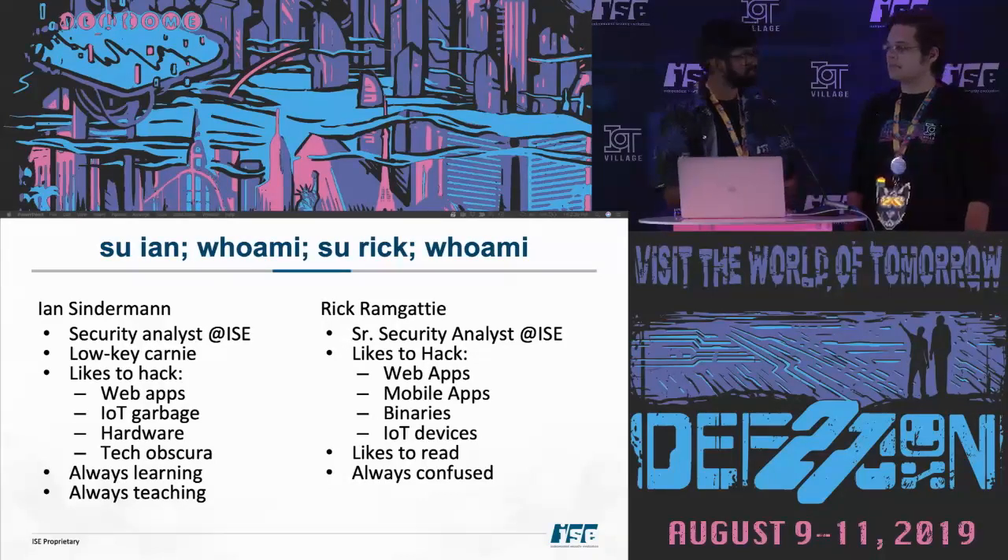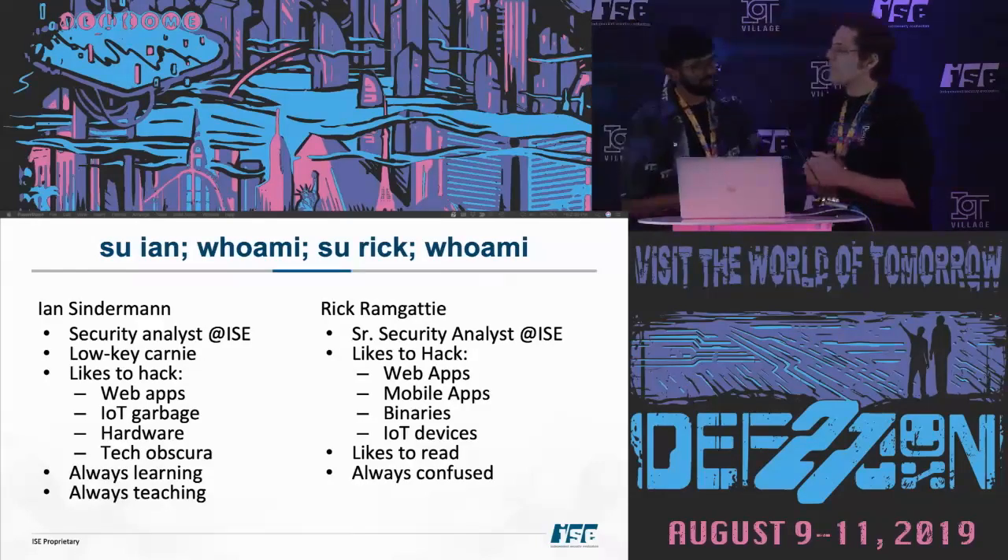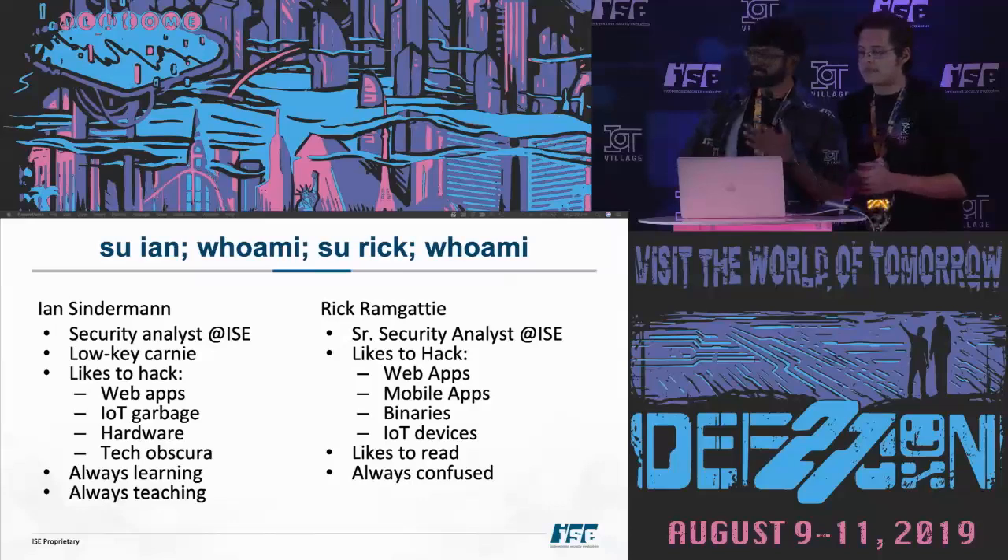We also have Ian. I'm a security analyst at IIC as well. I may have been low-key as a child. I also like to hack things — web apps, IoT garbage, some hardware, obscure tech, that sort of stuff. I always like to try and learn new things and teach them as well. Whether that works? Maybe not. But I'm also always confused like Rick.